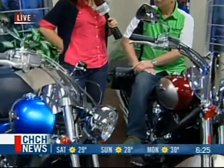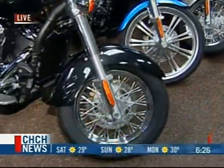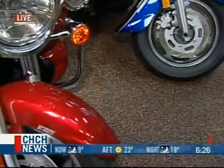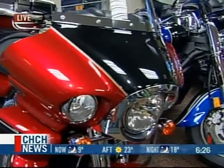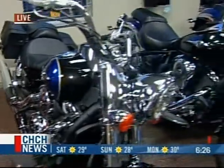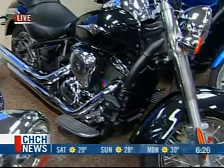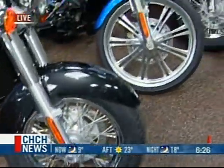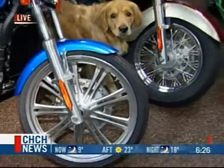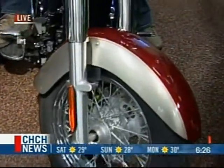Let's look at some of these bikes — they're beautiful. These are the Vulcan Series, which are the cruisers. At the very beginning is the Voyager, the flagship model. Moving on down, we have a 1600, and then these are the three 900s. The Classic is the baseline model. The Custom is the one with a 21-inch front wheel, aimed at a younger age demographic. And then there's the LT, which stands for Light Tour, and it's been found to be a great re-entry level bike.